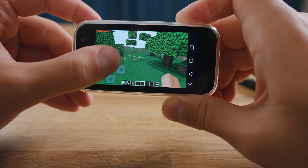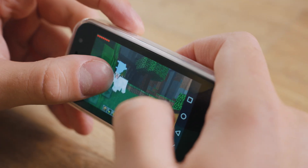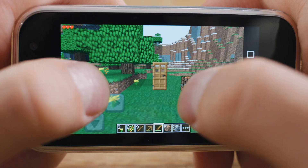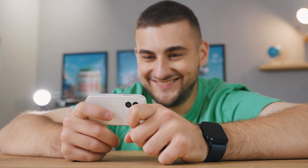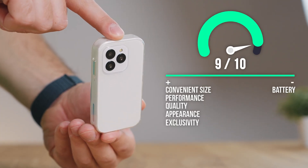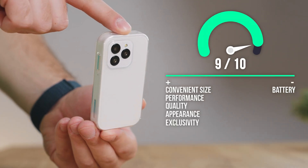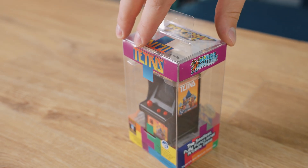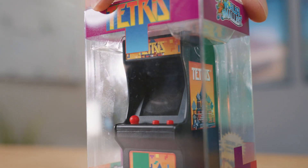It even runs Minecraft — sure, it's an ancient version with the classic sounds, but honestly that just makes it better. After a couple of hours of testing I kept getting more and more surprised: no major issues, no serious lag at all. This little phone really surprised us and it definitely earned a solid score.